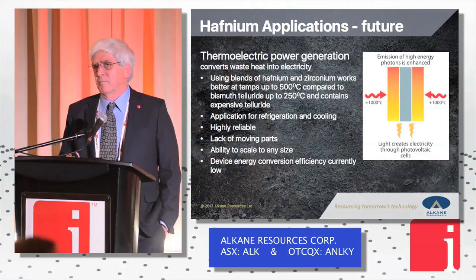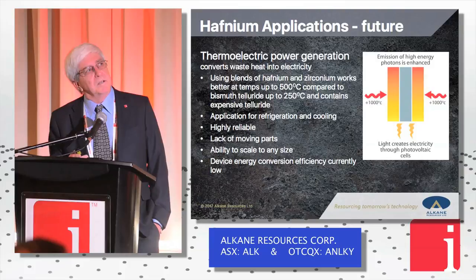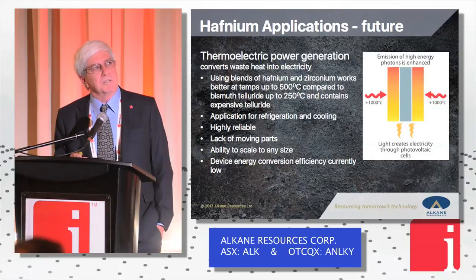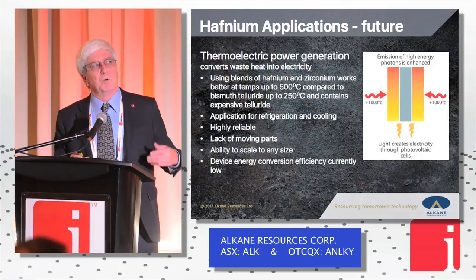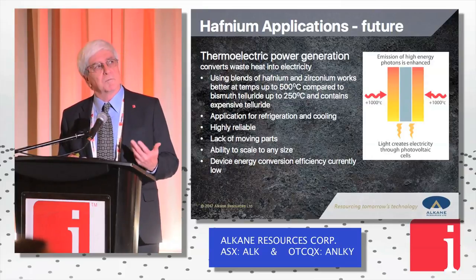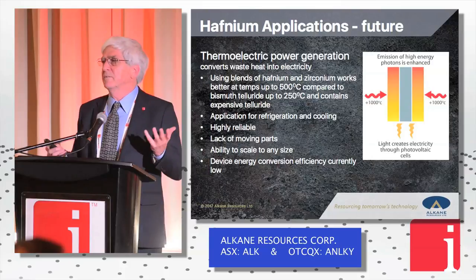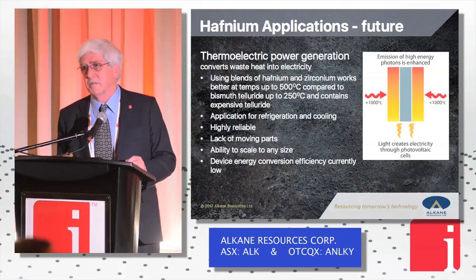The thermoelectric capacity of hafnium oxide is really interesting — it converts heat energy into electricity. You can use it in automobiles and engines. One thing we've started to hear about in the last six months is the potential to use it for solar applications. You can coat roofing material with hafnium oxide and it will absorb heat and generate electricity — a different kind of solar panel. Certainly some people who understand this think it's a high probability going forward.